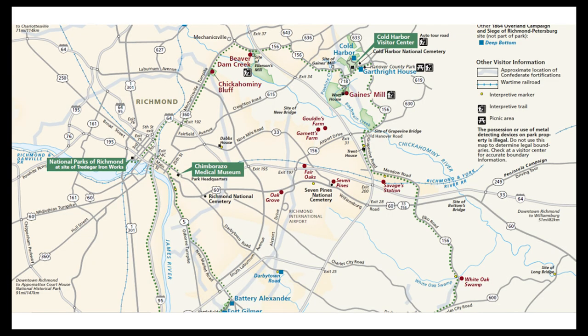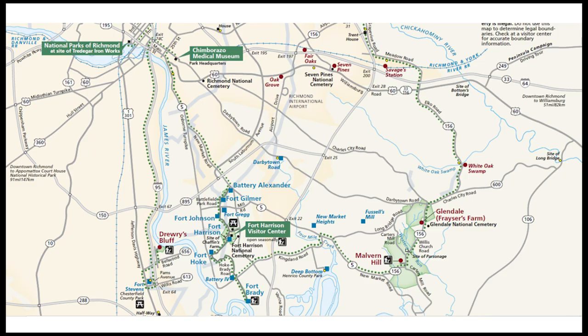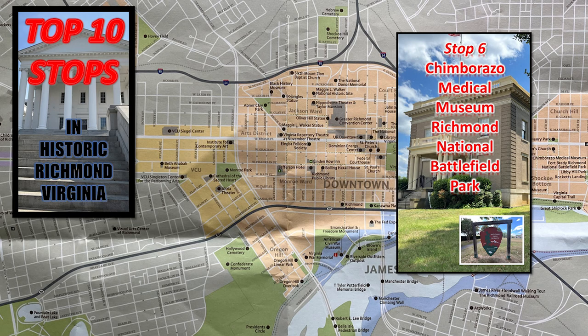When visiting a National Park unit, the best thing you can do is get your hands on one of the park maps. This one shows all the different places, interpretive markers, trails, visitor centers like the Cold Harbor Visitor Center, and the Auto Road Tour. But today, we're focusing on the Chimborazo Medical Museum.